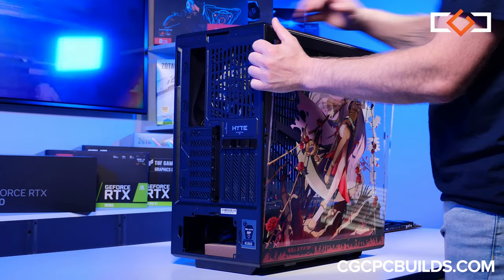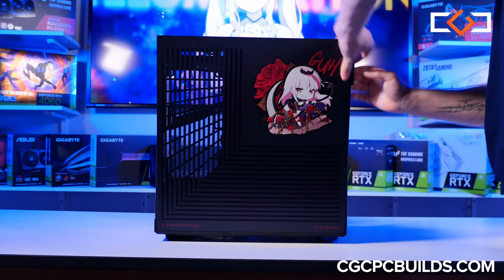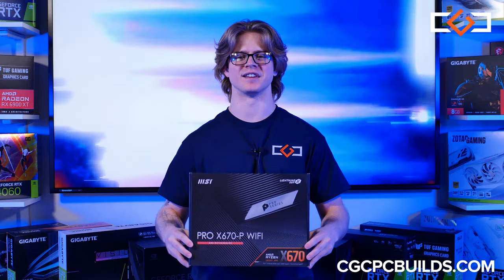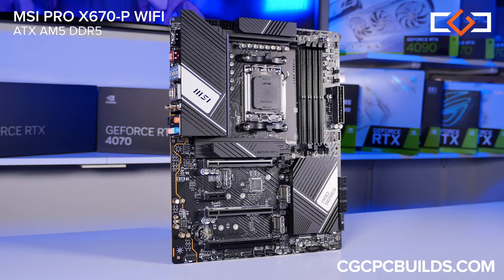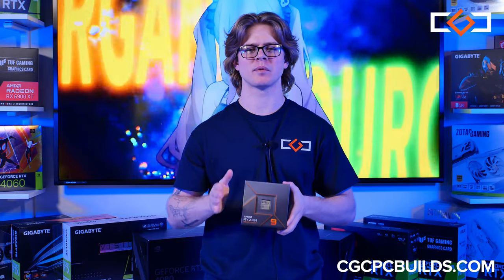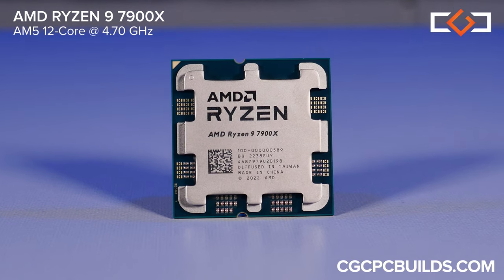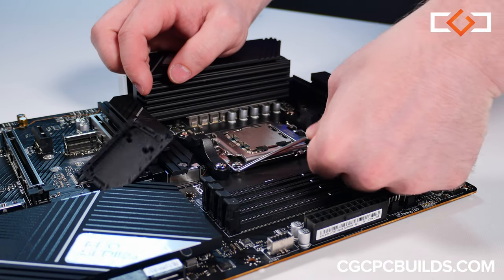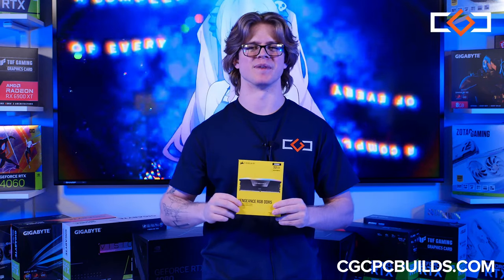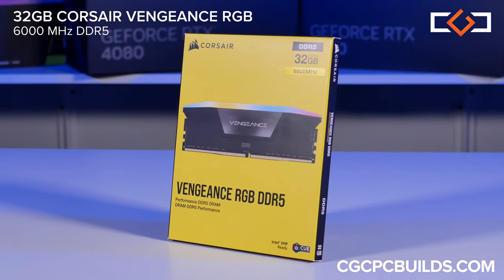Connectivity is key, and the MSI X670-P Wi-Fi motherboard is the central hub for a reaper of gaming. At the heart of our build is the AMD Ryzen 9 7900X 12-core processor — the CPU isn't just fast, it's a precise multitasking maestro. Now let's talk about memory: we've got 32 gigabytes of Corsair Vengeance DDR5 RGB RAM.